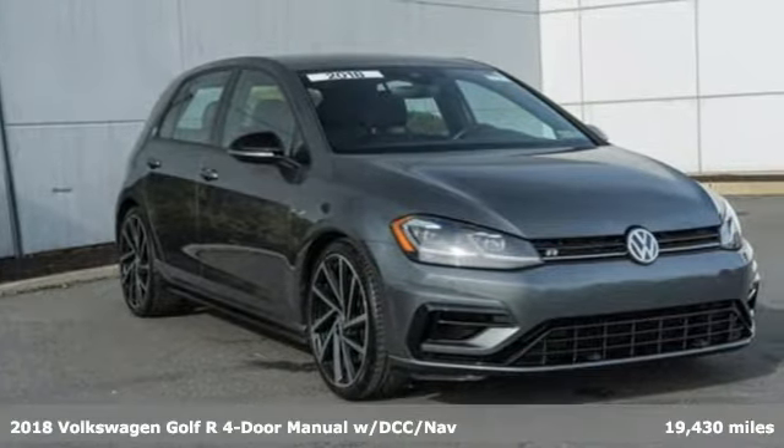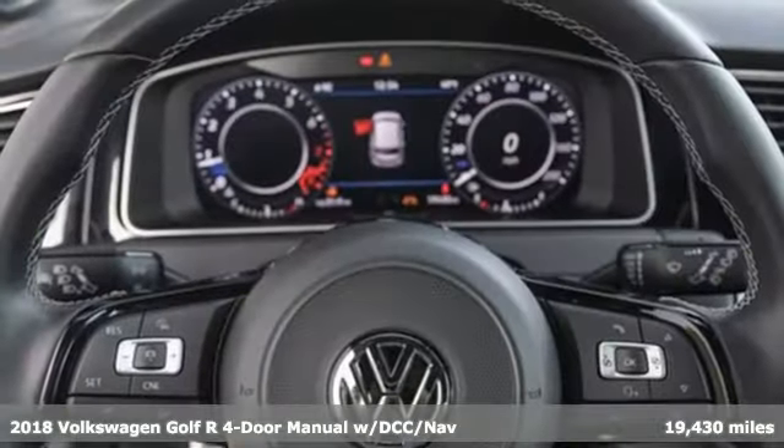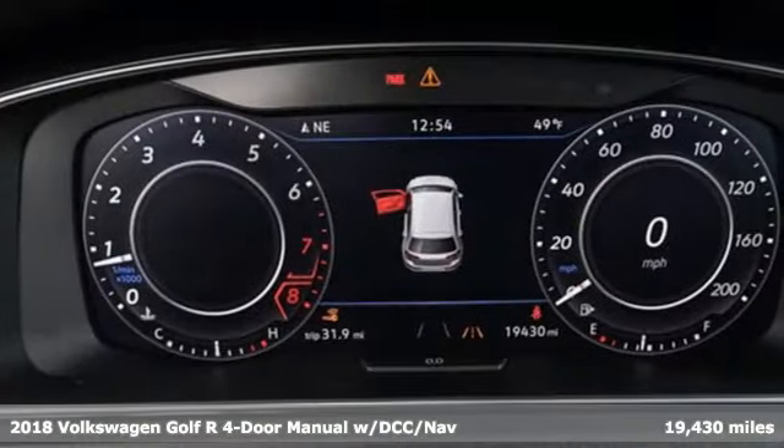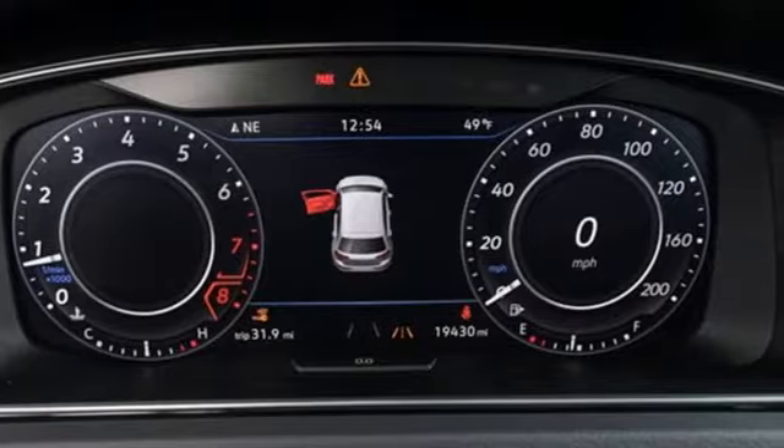Here's a 2018 Volkswagen Golf R. When you hatch a plan, this is your perfect getaway. You'll look forward to every drive with features like these.